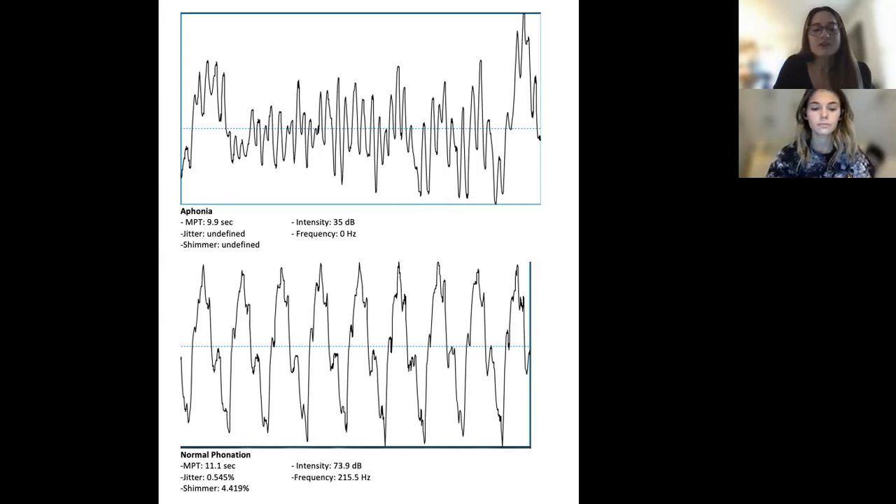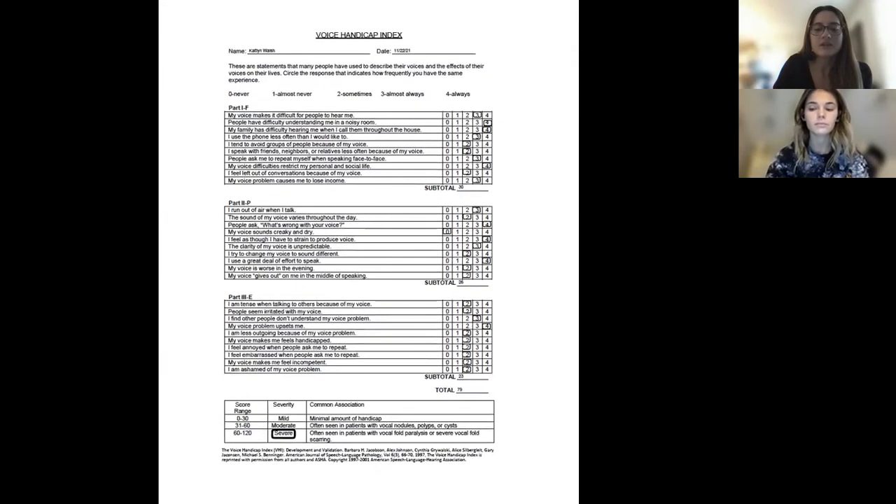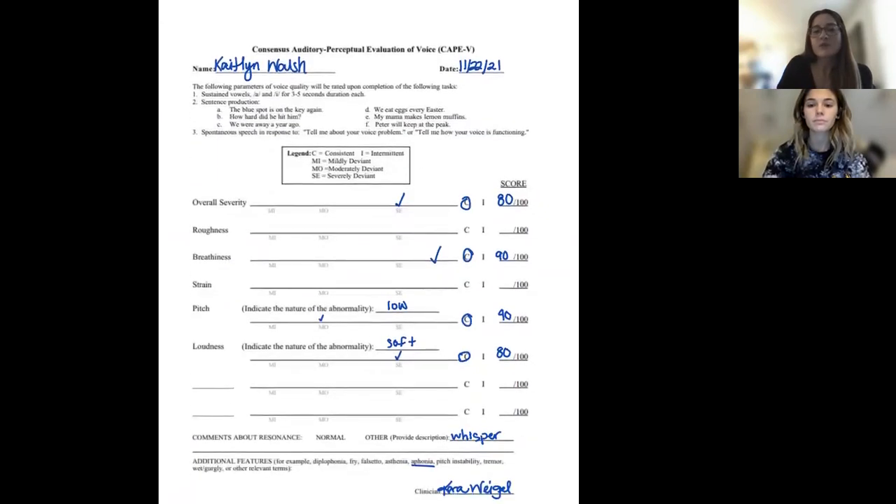This other spectrogram depicts what a normal female voice should look like. After reading through your voice handicap form that you filled out, it's seen that you rated yourself a 79, which places you in the severe category, indicating that it is having a severe impact on your day-to-day life. So let's get you started with some voice therapy with Carly so we can get you back to enjoying your voice. I also wanted to show you the CAPE-V form that we filled out for your voice evaluation. Now I'll send you over to Carly.